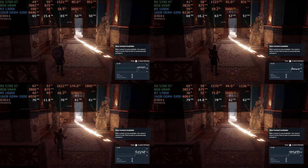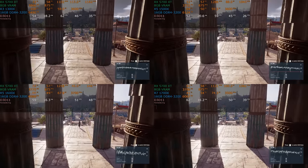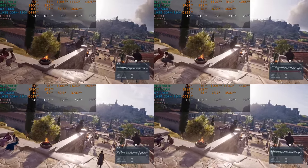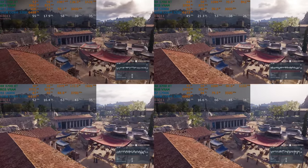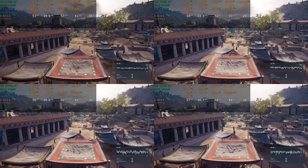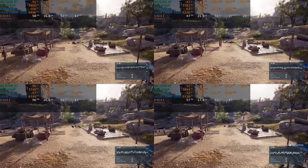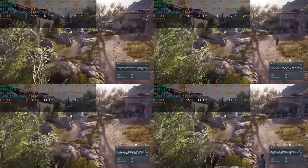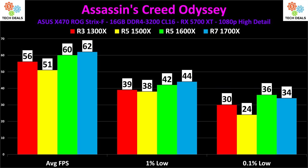Our first benchmark is Assassin's Creed Odyssey. I covered the issues with this benchmark in previous videos and I'm not going to get into great detail here, other than to say the benchmark chart looks the way it does because of the video card, not the CPUs. The numbers are 56, 51, 60, 62 — this is all graphics card issues right here. There should be a larger difference, but there's not. Let's get to the next one.